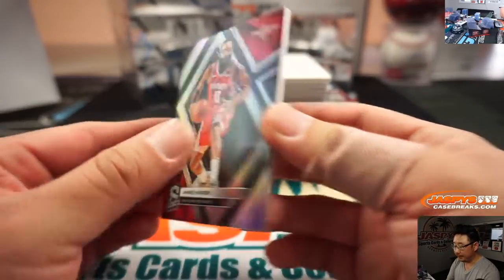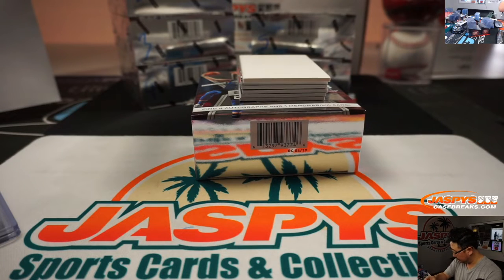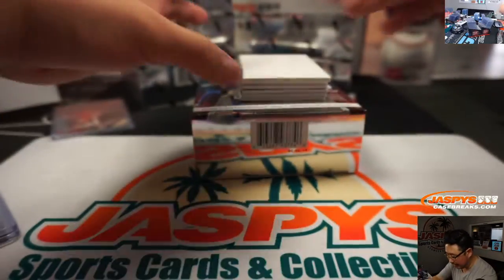James Harden — not numbered. So that'll be randomized to one person in the break. Actually, I changed my mind — I'm just going to do winner-take-all on the non-numbered cards.